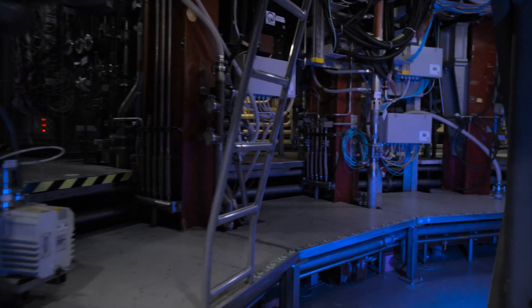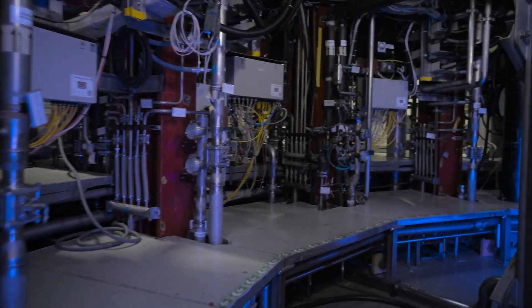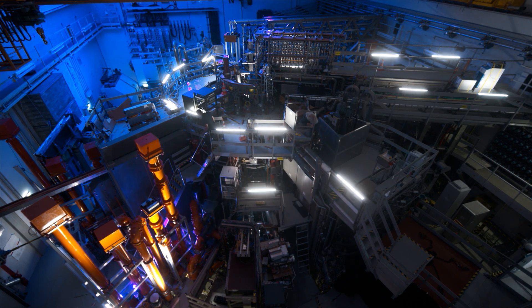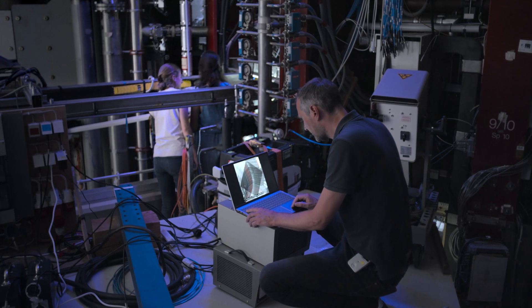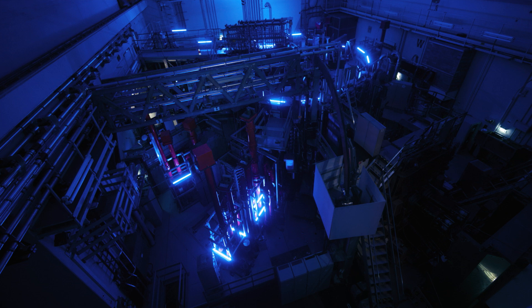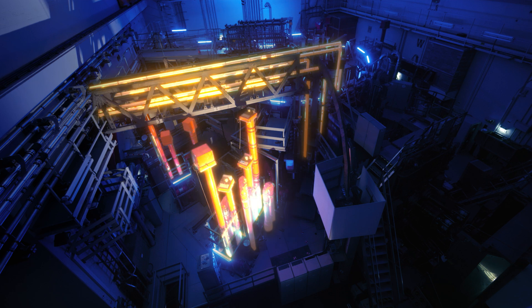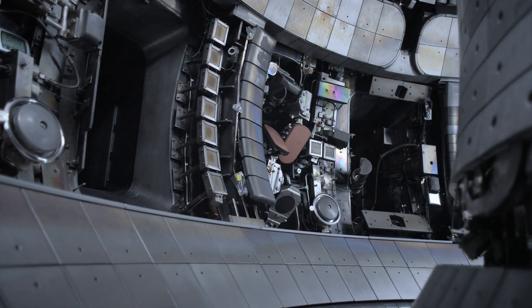Asdex Upgrade is a tokamak-type fusion facility. At first glance its typical elements are hard to spot, as the facility is surrounded by a range of high-tech instruments. These include sensors that closely monitor the plasma during each experiment and record data. Also visible from the outside are three heating systems that raise the plasma's temperature to over 100 million degrees Celsius. Two of these systems work like microwave ovens, sending electromagnetic waves into the plasma via antennas.